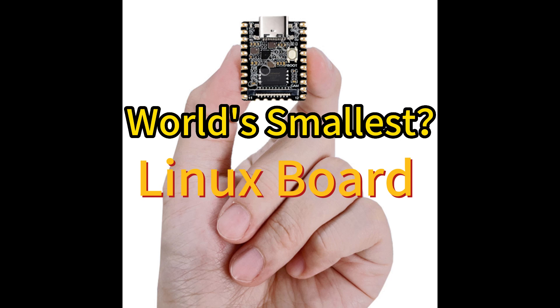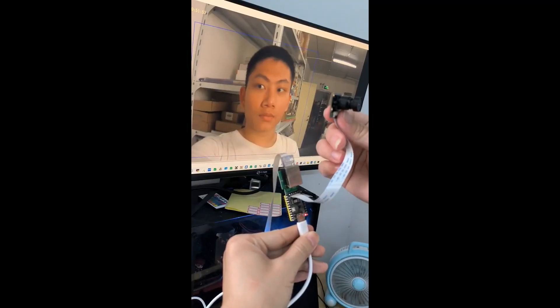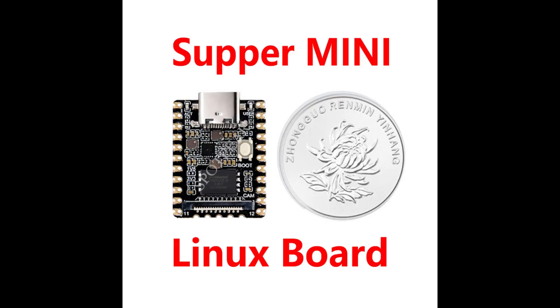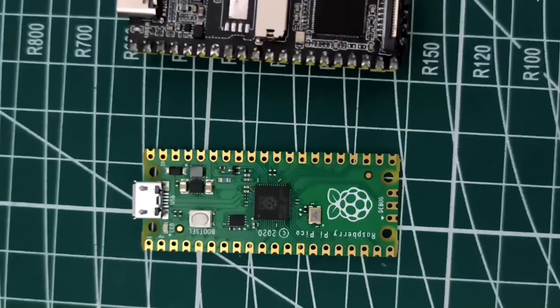We previously released the Logfux Pico, a Linux board the size of a Raspberry Pi Pico, priced at only $6. Some have asked whether the Logfux Pico is the smallest Linux board in the world. Our response is: there is no smallest, only smaller.